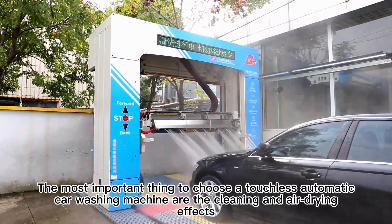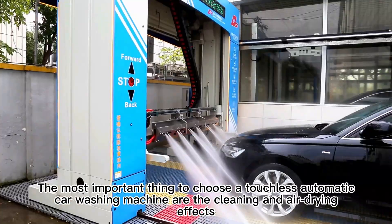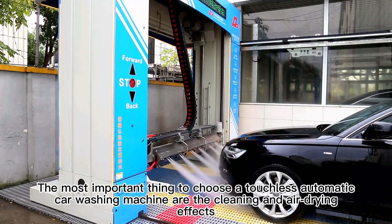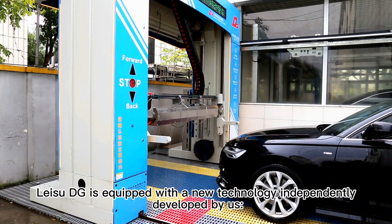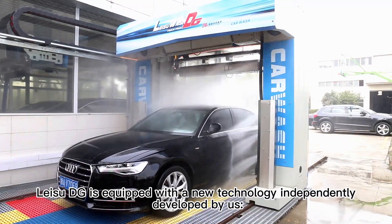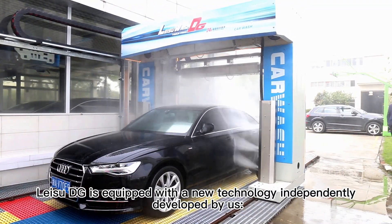The most important things to consider when choosing a touchless cosmetic car washing machine are the cleaning and air drying performance. As the most advanced model, the DIGI is equipped with new technology independently developed by us.